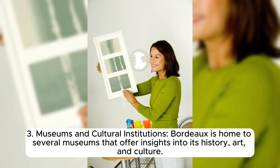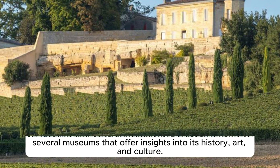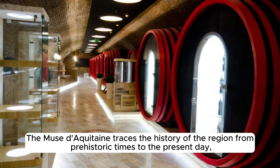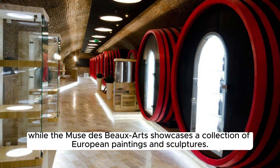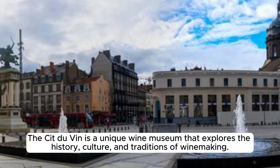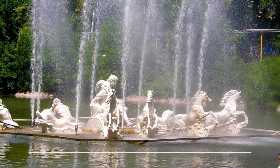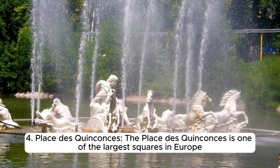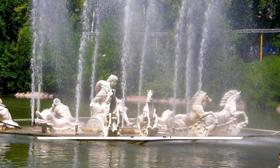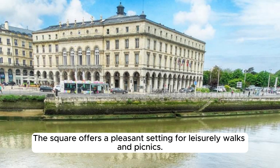Bordeaux is home to several museums offering insights into its history, art, and culture. The Musée d'Aquitaine traces the history of the region from prehistoric times to the present day, while the Musée des Beaux-Arts showcases European paintings and sculptures. The Cité du Vin is a unique wine museum exploring the history, culture, and traditions of winemaking. The Place des Quinconces, one of the largest squares in Europe, serves as a central gathering place featuring statues, fountains, and gardens, and hosts various events throughout the year.